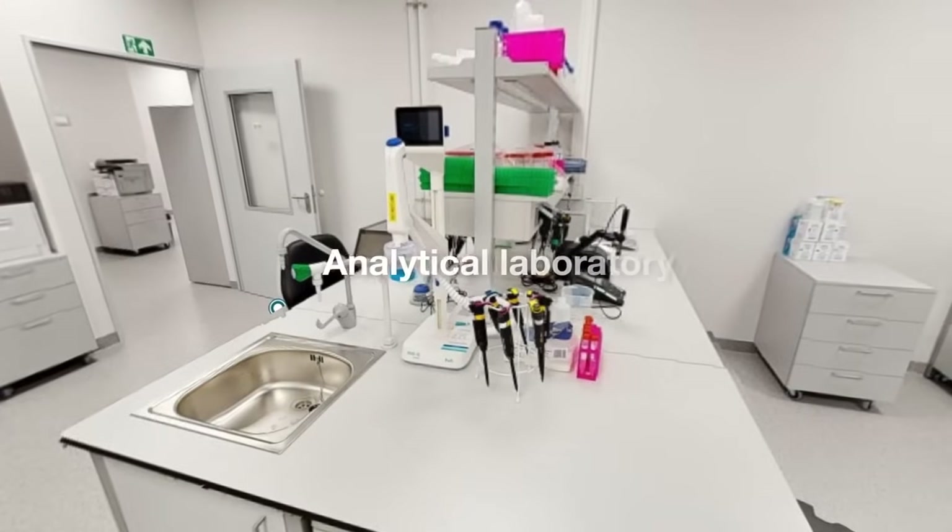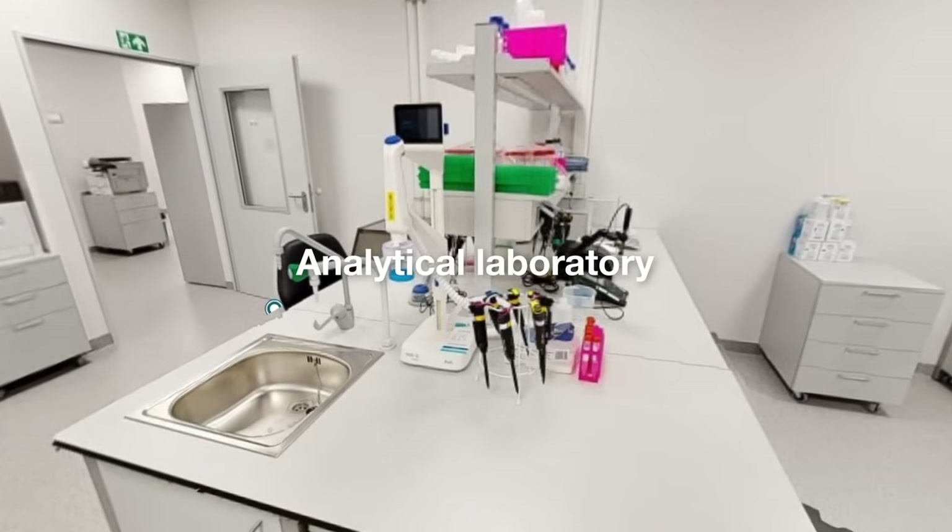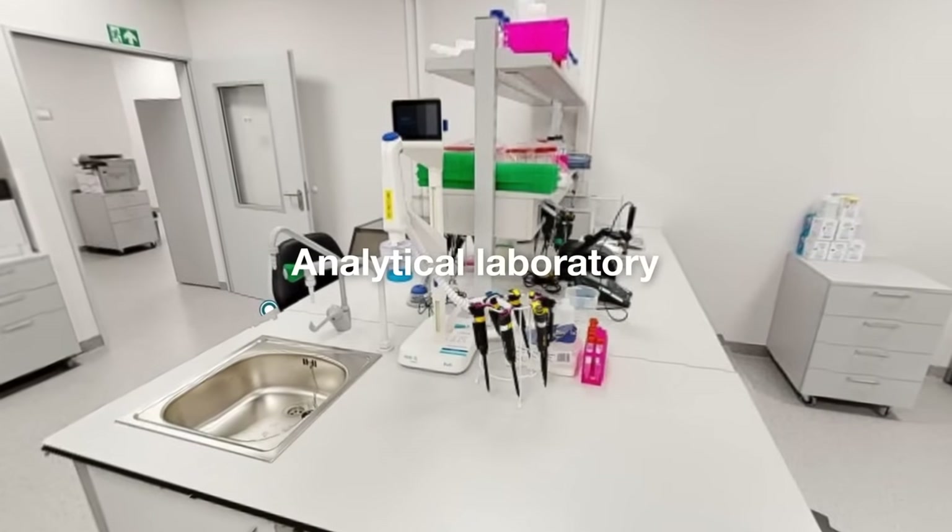Stringent QC testing is performed in the analytical laboratory to ensure compliance with enzyme performance and quality standards.